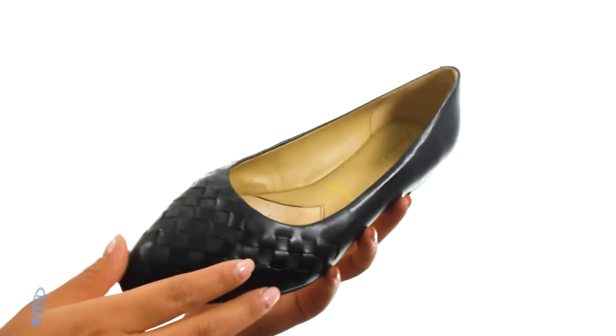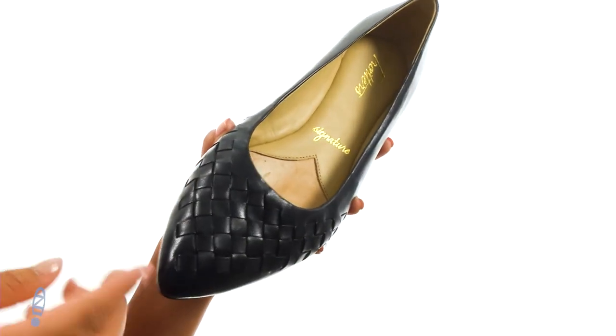Here we have a leather upper with a woven vamp and a pointy toe design. There's an easy slip-on construction.